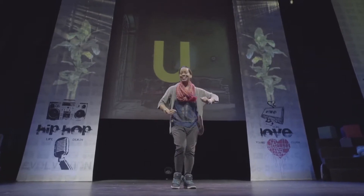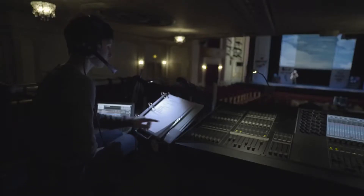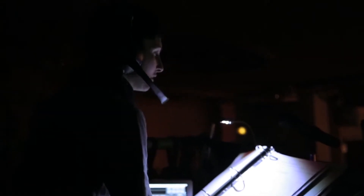On the stage, sensory-friendly shows make adjustments to be more welcoming. For example, you'll notice right away the house lights remain dimly lit throughout the performance, so things don't get too dark. The sound levels are often turned down a little bit, maybe even as much as halfway, so things don't get too loud. Sometimes special effects are changed or even eliminated.